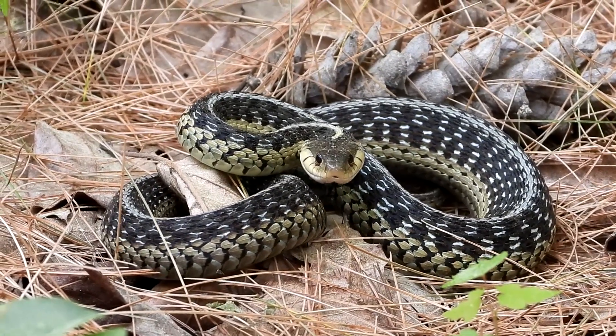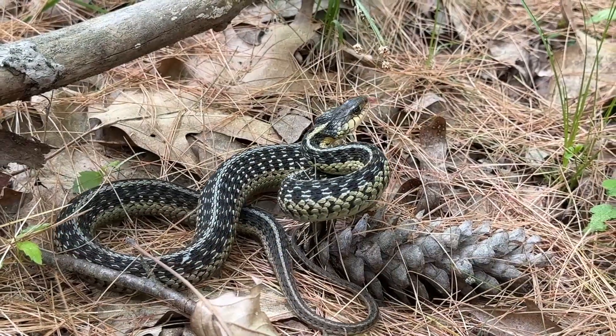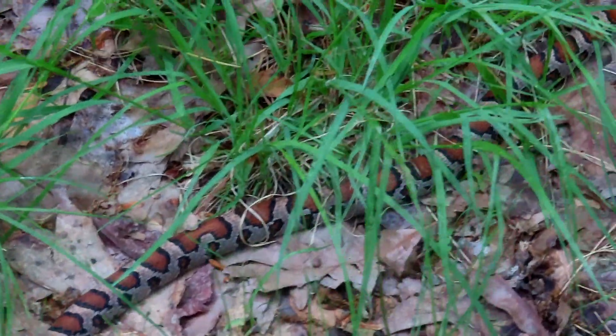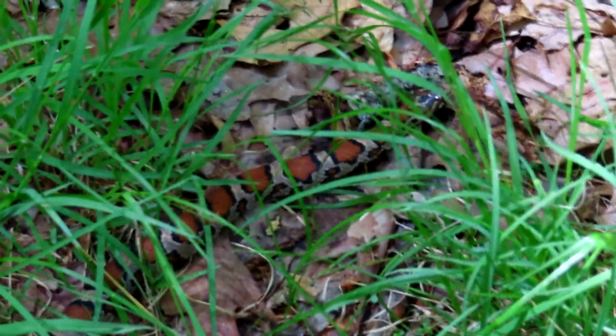Gorgeous. Oh my gosh, my first ever milk snake! Look at the markings on him. Gorgeous.